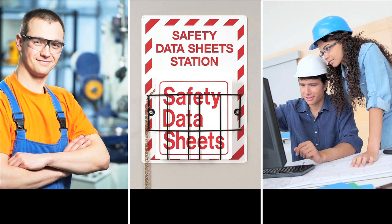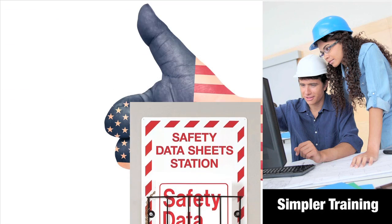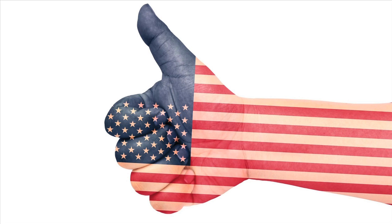If you combine that with significant cost savings through productivity improvements, fewer safety data sheets, and label updates, and simpler HASCOM training, it's easy to see that GHS is a winning strategy for American employers and their workers.